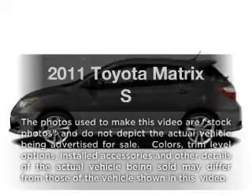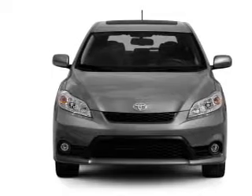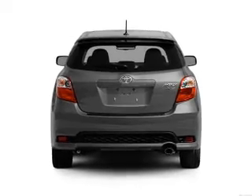Check out this 2011 Toyota Matrix. This is the set of wheels you've been looking for, with an efficient four-cylinder engine that responds smoothly to its automatic transmission. The anti-lock braking system will help deliver you safely to your destination.